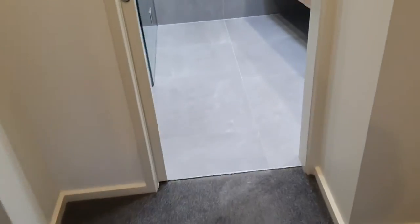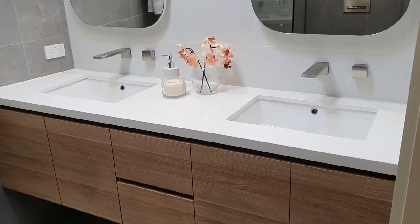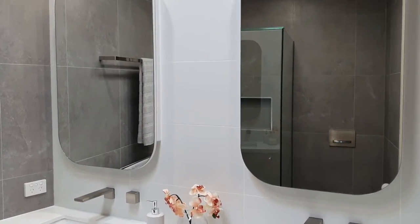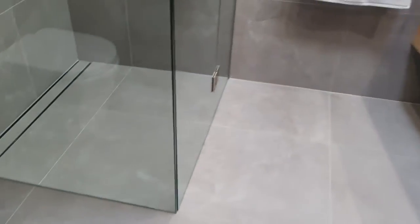Moving on to the other bathrooms — so in the master, as you can see, we've cleaned everything so the whole house is now clean. We had the cleaners come through yesterday. There's been a lot of work done in these bathrooms. This looks so beautiful. Again, natural oak for the laminate, alpine white stone on the tops, and then you've got the Alia tapware again with undermount sinks, twin bowls, and you've got the Timberline Jazz arch mirror cabinets, which you can open — they're a mirror cabinet. Then you've got the grey tiles on the floor and wall.